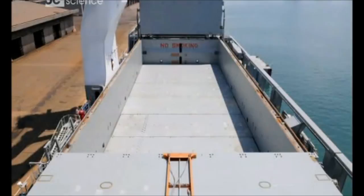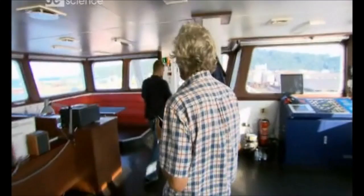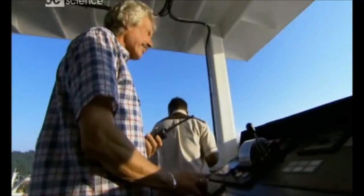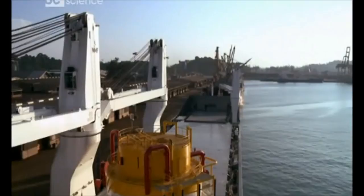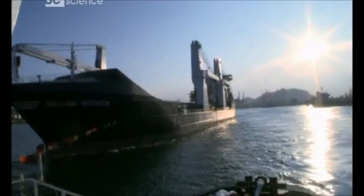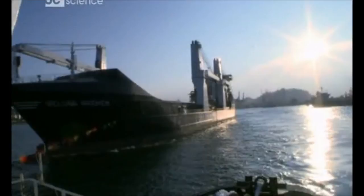We are happy, the client is happy — and most importantly, the captain is happy. As soon as Bremen's massive hydraulic-controlled cargo doors are closed, Captain Heldt doesn't waste a minute casting off from the dock. After two or three days in port, he's really excited to get underway. Next stop: Shanghai, China — a five-and-a-half-day journey across the South China Sea.